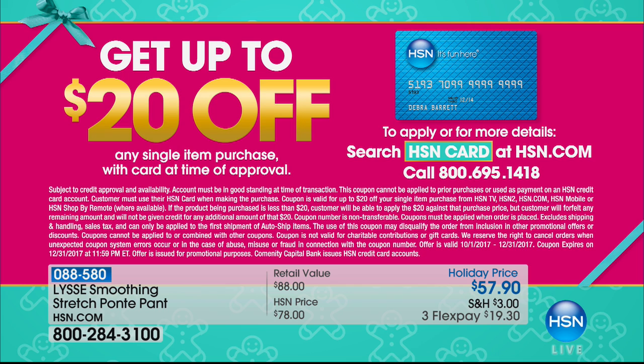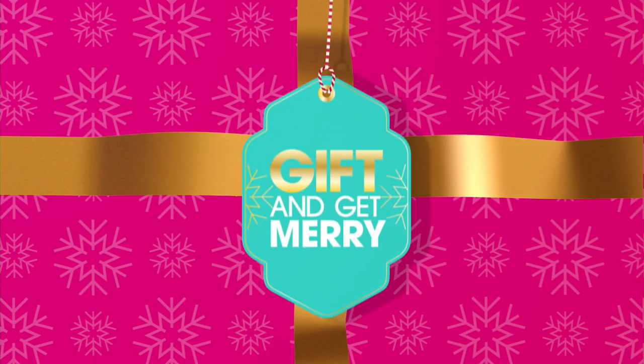If you don't have one yet and you want one, you can apply, and when you're approved you can get up to $20 off of the next purchase that you make when you use that HSN card.